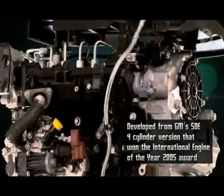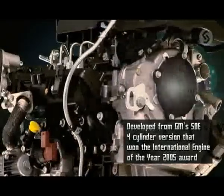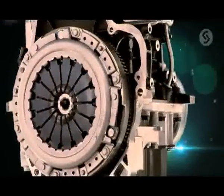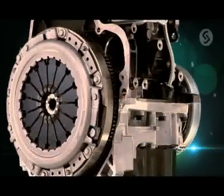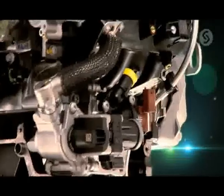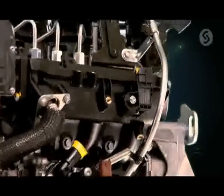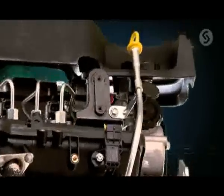The 1.0 XSTE SmartTek diesel engine is an engineering and technological marvel. It delivers a class-leading power per litre of 62.5 PS per litre and segment-leading torque per litre of 160.3 Nm per litre, without compromising on fuel efficiency.